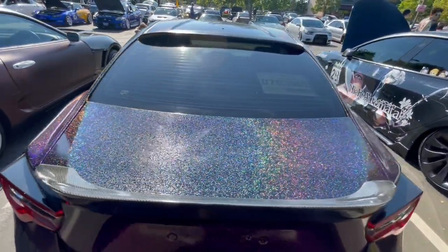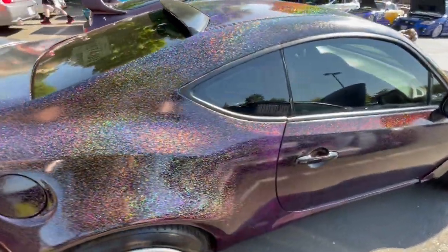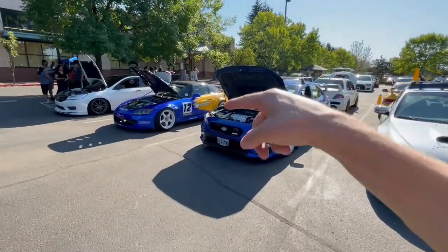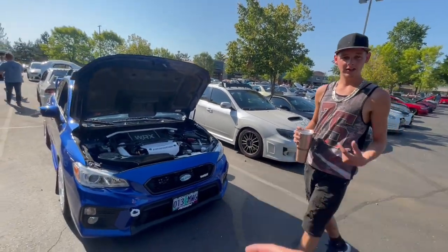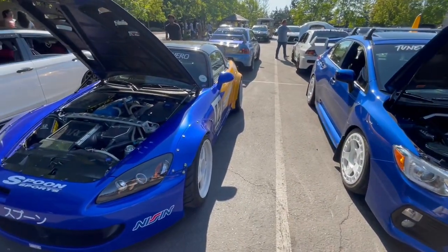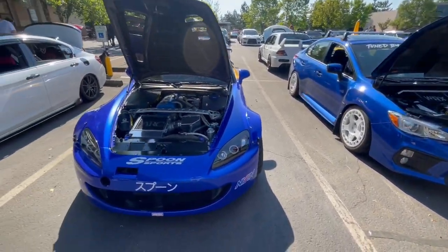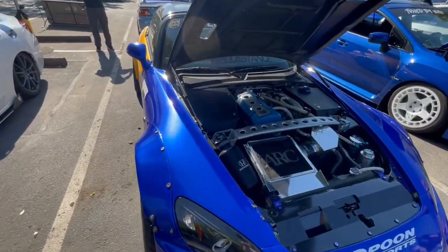That is definitely a unique wrap — you'd definitely see him in the nighttime. Hayden with his Subi and Mo with his Boon Sports S2K. Both beautiful cars. Let me show you Mo's engine bay real quick.